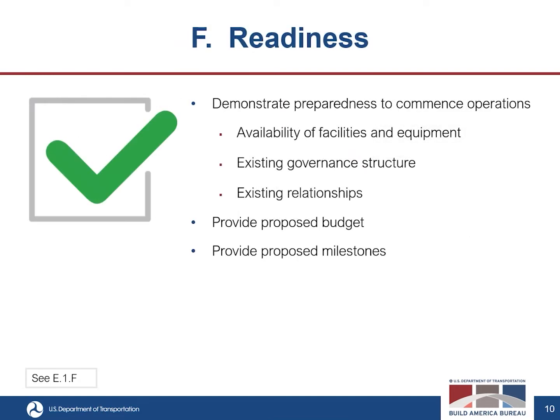The sixth criterion is readiness. This considers the extent to which the proposed RIA is prepared to commence operations and begin achieving project-specific results — which ties closely to the business model. It covers the availability of facilities and equipment, the existing governance structure compared to the proposed future structure, the ability of existing relationships to rapidly deliver results, the viability of the proposed budget as it relates to establishing and operating the RIA, and the likelihood that proposed milestones will be subject to delay or cost overruns.